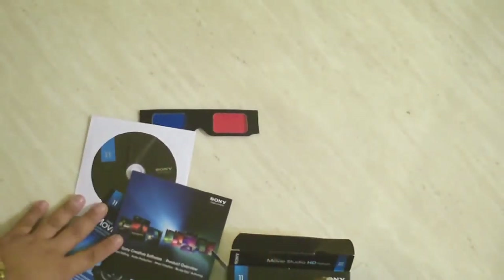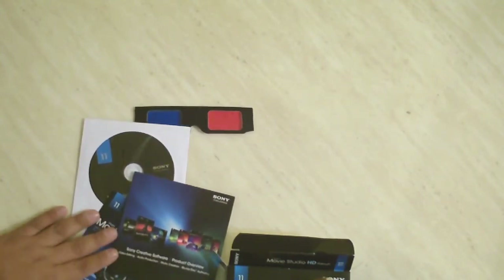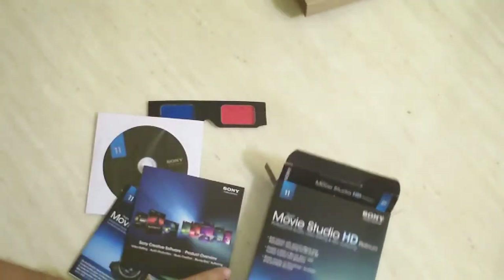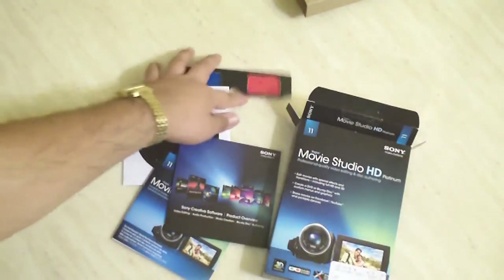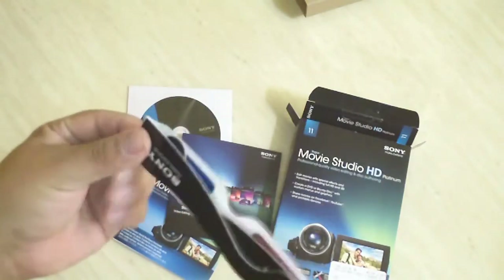I've heard a great deal about Sony Vegas — Sony being such a big company and all — and a lot of people on YouTube make their videos with Sony Vegas. There's really a myriad of applications that people can use for their video editing needs, but as far as Sony Vegas is concerned, for $80 including free paper 3D glasses like this, I think it's a joke.